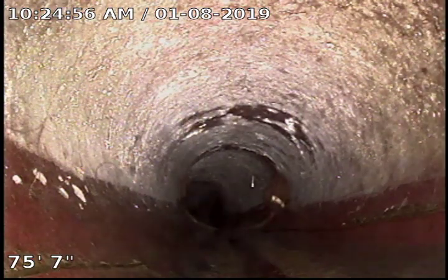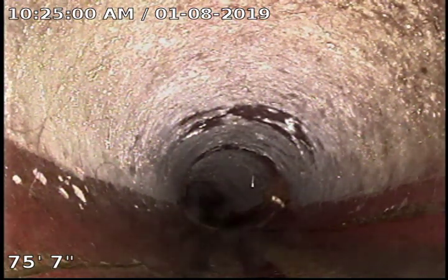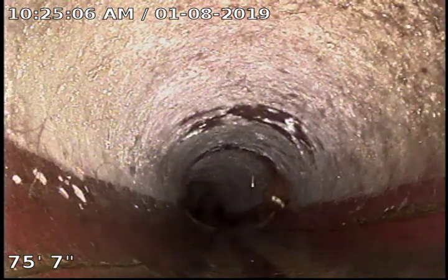This is TJ with Bull Ridge Plumbing. We are at 2011 Evans Avenue doing a sewer camera inspection. We've got a double clean-out inside or in the yard, which is where we access the sewer.